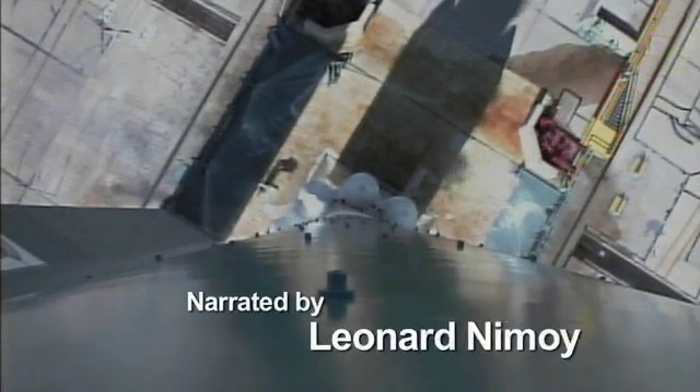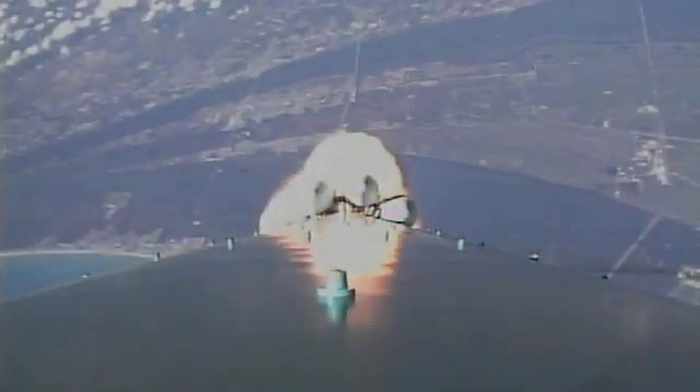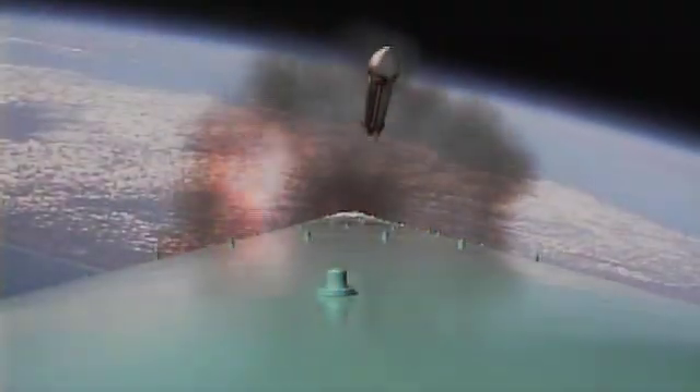If all goes as planned... Three, two, we have main engine start. In the summer of 2007... And lift off! A Delta II rocket will carry Dawn beyond the Earth's gravitational grasp. When that Dawn spacecraft lifts off and we're on our way to finding out about some of the biggest mysteries in the solar system, that's something we can all be part of.